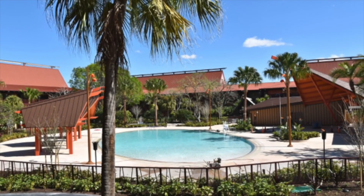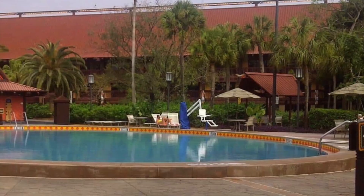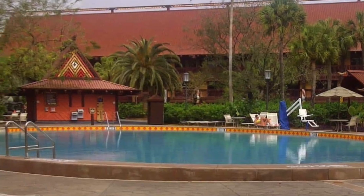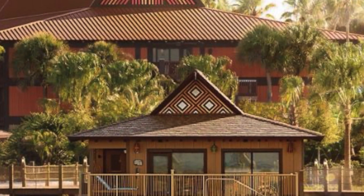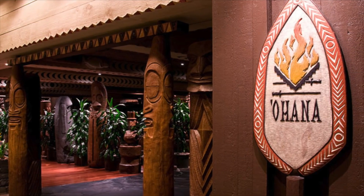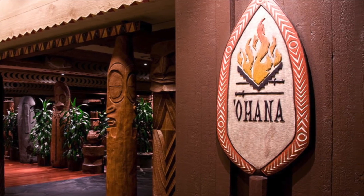The first encroachment on the resort's territorial boundaries — and hence its intimacy — came in 1978, when 144 rooms opened in the new longhouse of Oahu. The Tangaroa Terrace restaurant was also added, along with a snack bar, Moana Mickey's Fun Hut, and a second swimming pool. This east-side expansion added more traffic to the hotel but was arguably a pragmatic response to growing demand for higher occupancy and a greater range of services, while still maintaining a feeling of solitude with long uninterrupted stretches of white sandy shoreline.